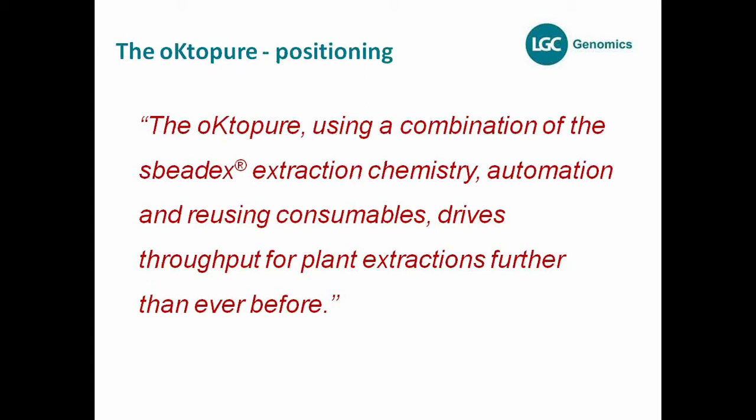It's a combination not only for medium throughput, but also for our SpeedEx chemistry, which we've been offering since 2007. I'll come to the chemistry later to explain the benefits and differences versus competitive chemistries on the market. We built a system truly able to combine the use of SpeedEx, medium throughput, and reusable consumables — these three aspects driving the throughput for plant extractions further than ever before.